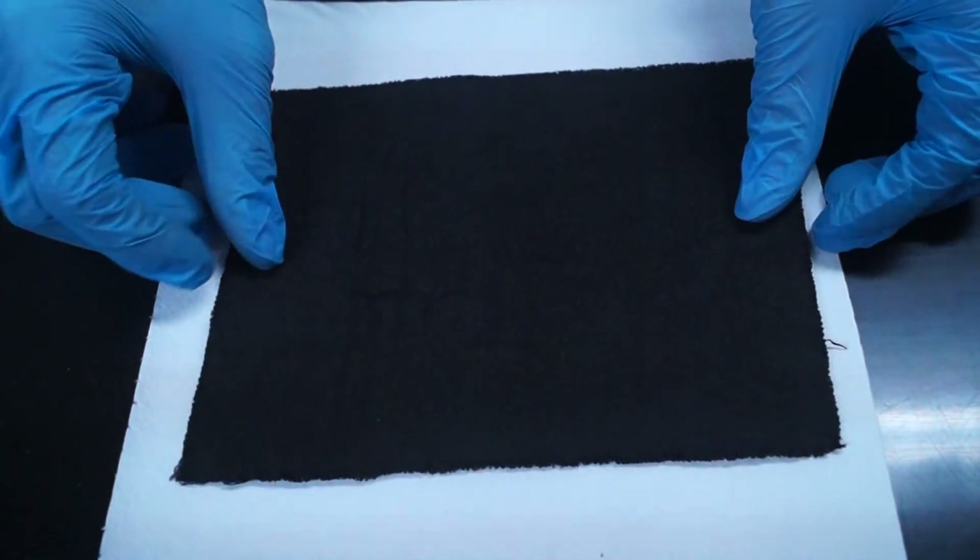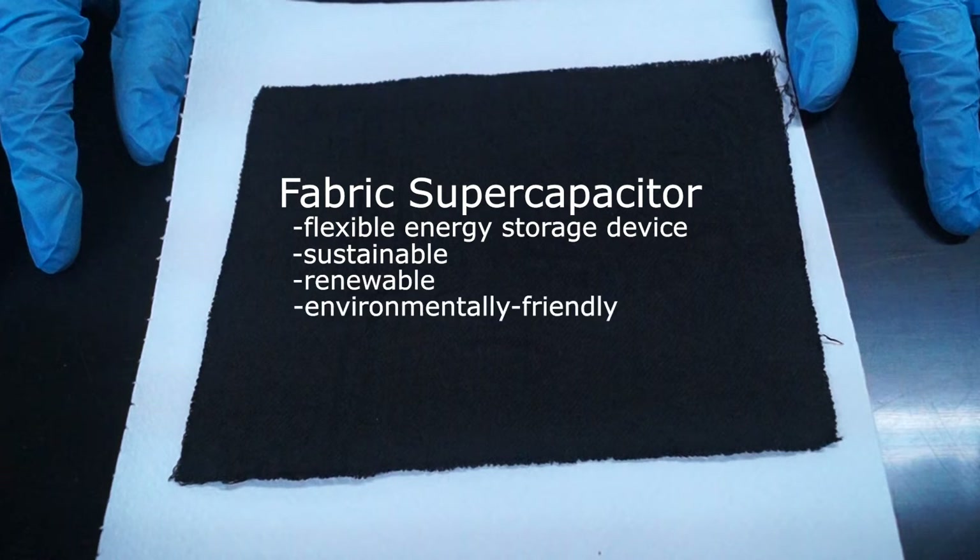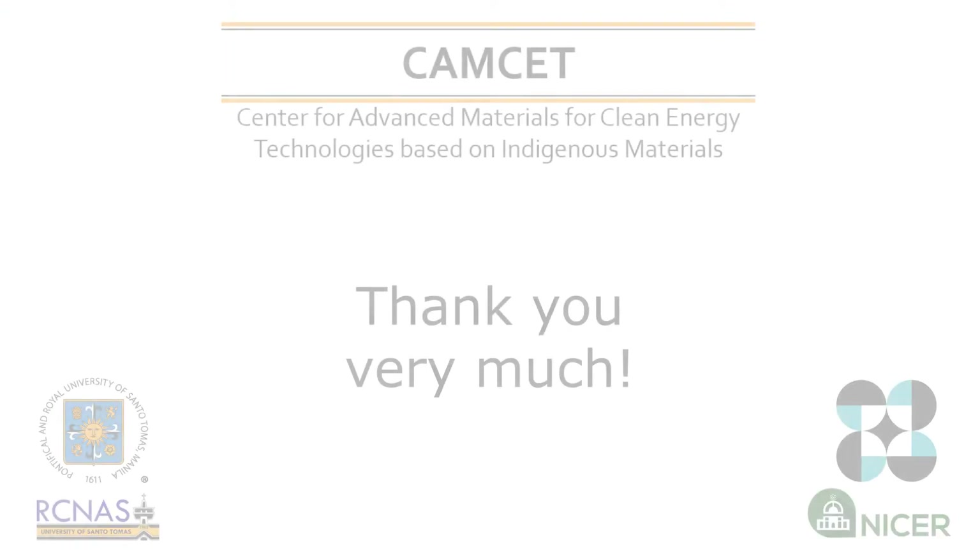We hope you have learned something today and understood what a fabric supercapacitor is — a flexible energy storage device that can be charged quickly and has a long cycle life. A sustainable, renewable, and environmentally friendly solution to our energy problems. Thank you very much.